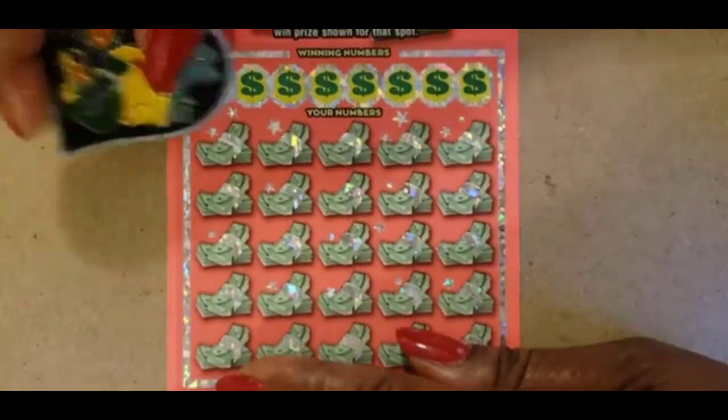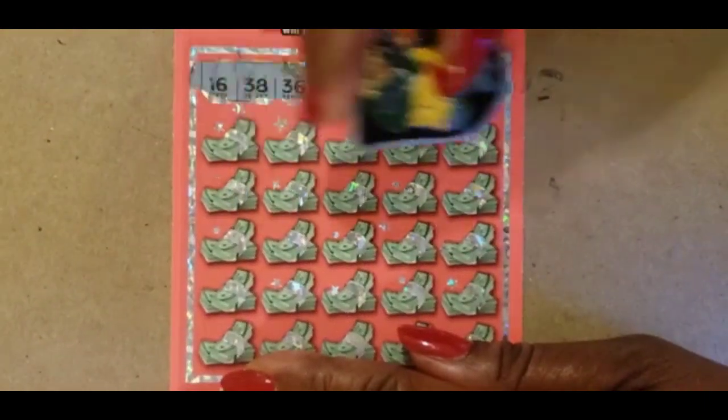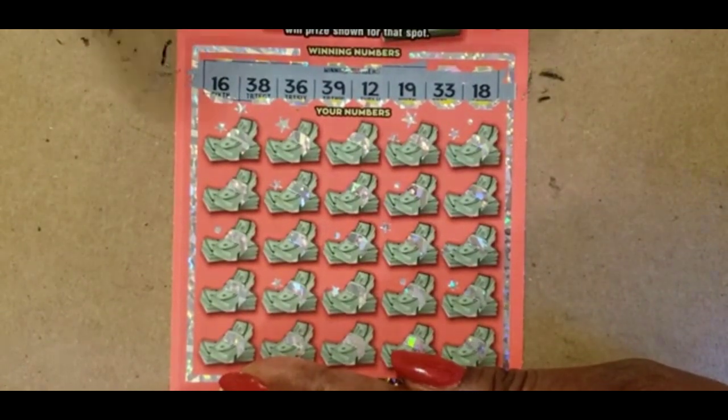This is black box zero-zero-zero. The numbers are: 16, 38, 36, 39, 12, 19, 33, and 18.